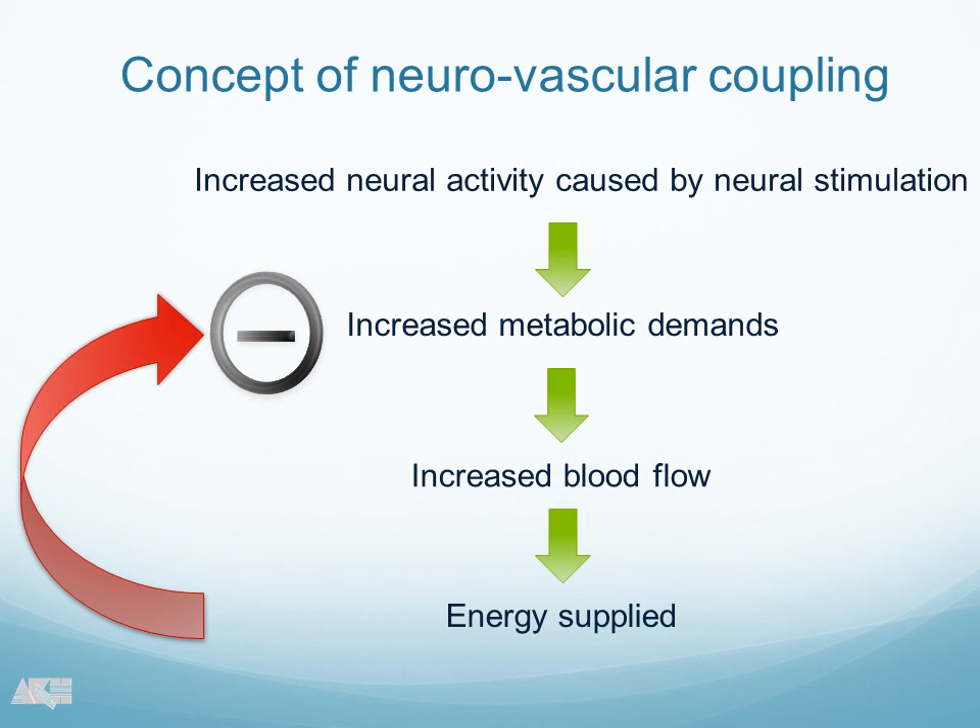This is the current physiologic concept that was introduced a long time ago, how this vasodilatation was mediated. Increased neural activity caused by neural stimulation leads to an increase in local metabolic demand of the retina, which then increases blood flow. This is a kind of negative feedback loop which regulates blood flow. In the last few years, serious doubts have been raised that this concept is really true.